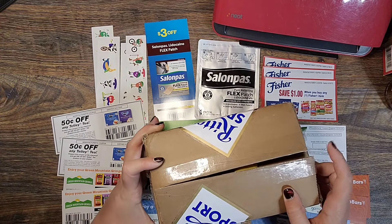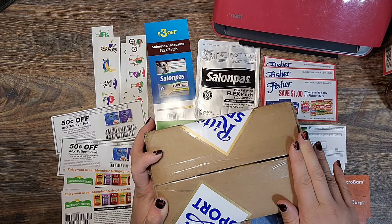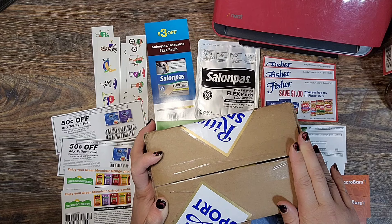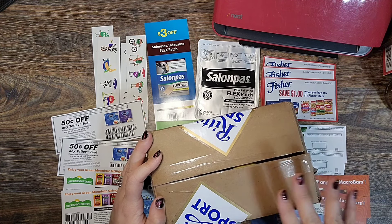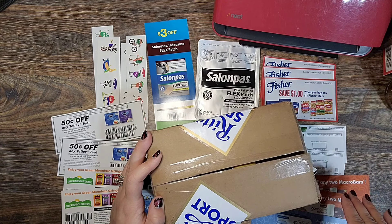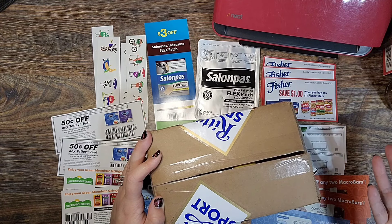They also have an awesome referral program — if you refer a friend, you get an entry into their monthly giveaway. I've won $150 in gift cards through that, and I chose Amazon gift cards.